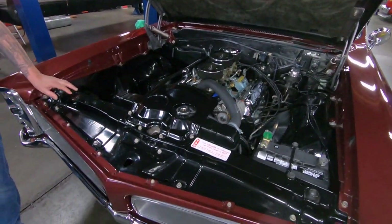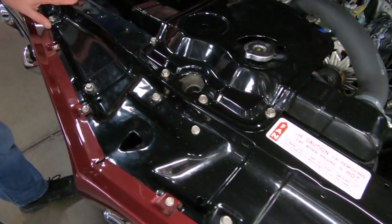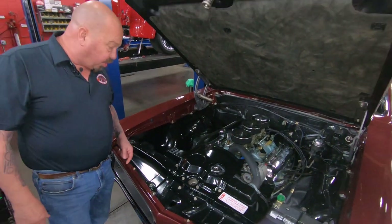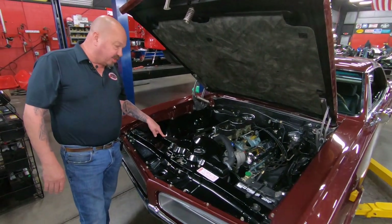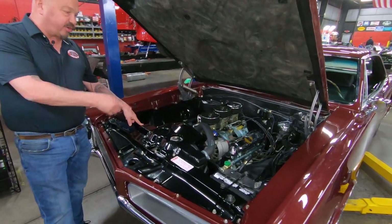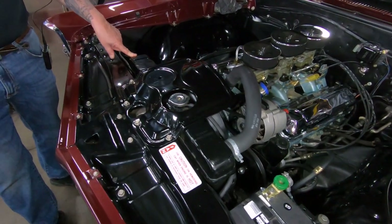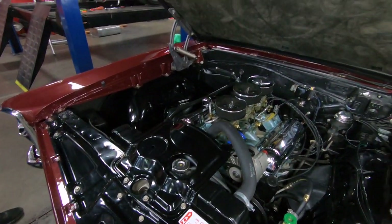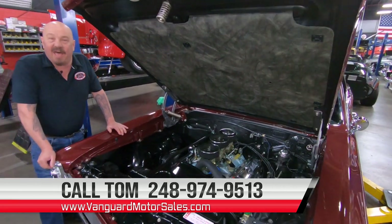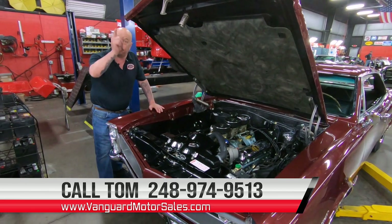You guys know this front area on these GTOs is never this nice. Somebody spent a lot of time cleaning, priming, sanding, blocking, and painting this whole area here. The radiator looks like a new unit that's been refurbished — it's got the correct clamps on the hoses. Everything about this car is just absolutely beautiful — top, bottom, inside, and out. So give us a call at 248-974-9513 and let Vanguard Motor Sales park this dream in your driveway.